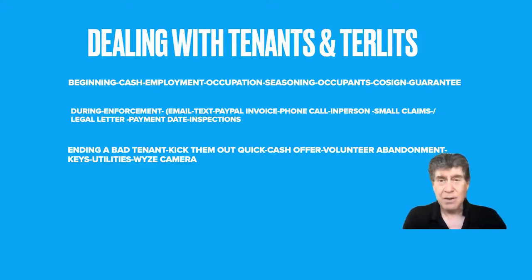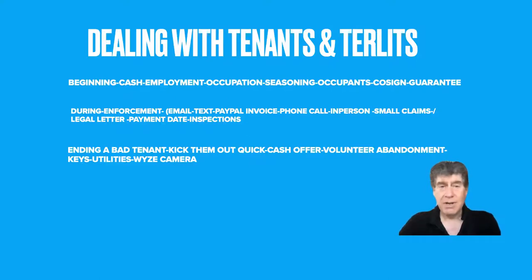What would happen if you let a tenant into a property in a state that's protecting people from eviction and they officially move in? How long is it going to take you to get them out in these COVID times with government interference on evictions? It could take six months to a year — there are some horror stories out there. So make sure you get your cash.